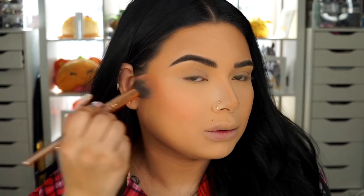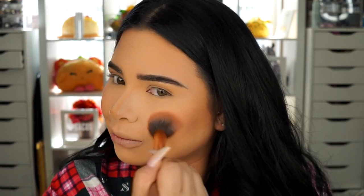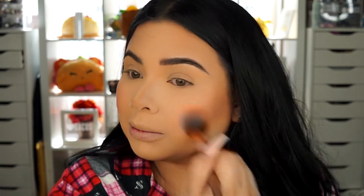Going with my Marc Jacobs blush — this one is in Lush and Last Night, it's a coral one. I'm going to apply this to my cheeks. I really like coral blushes. Just making sure it's really nice and blended.